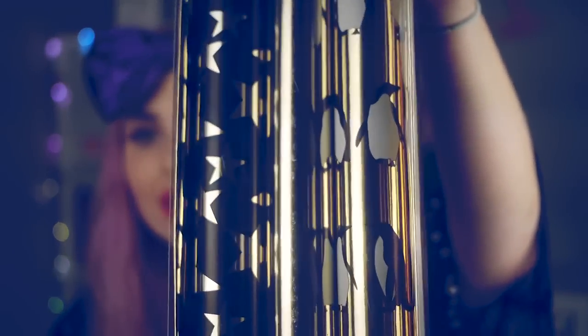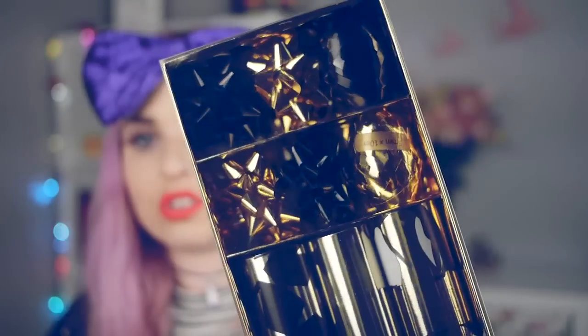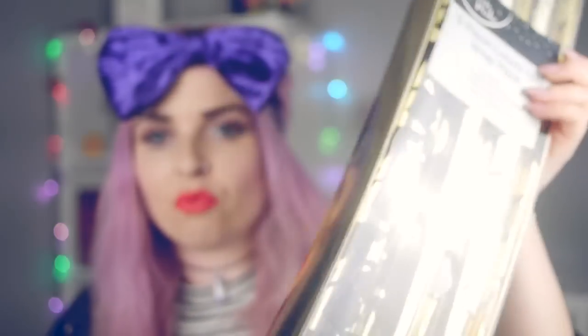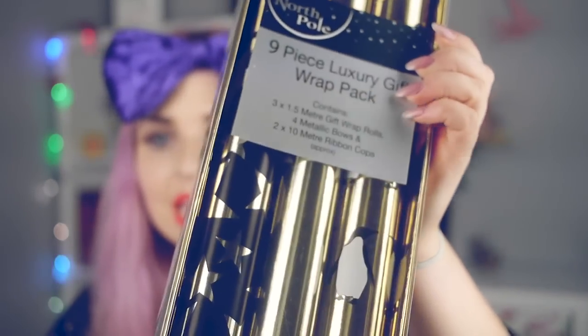QD is a national store across the UK — it's basically a bargain shop. Everything is really, really cheap, so I went in there and got loads of gift wraps and some other things. First of all, we have a gold set of gift wrap and as you can see there are penguins, stars, and a plain gold one. At the top there are bows and ribbons and I really, really like that. It's going to look really cool underneath my tree — quite chic.